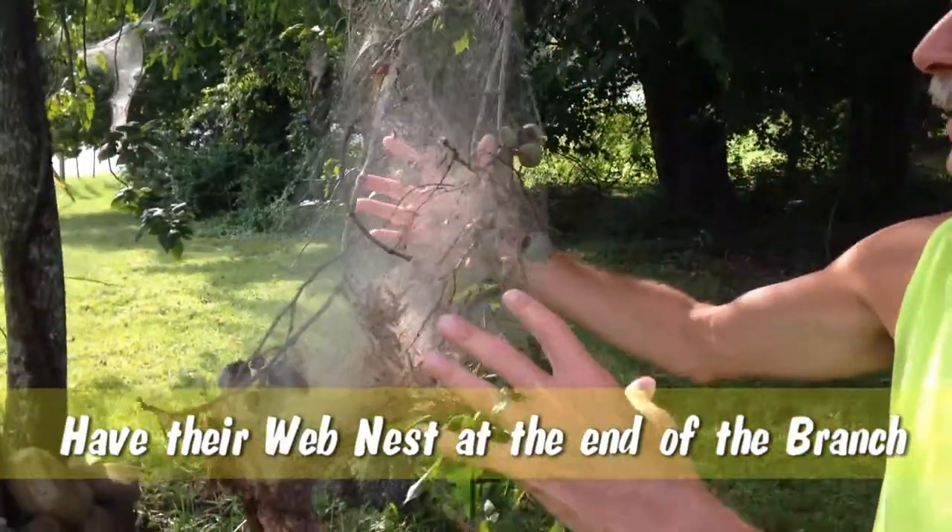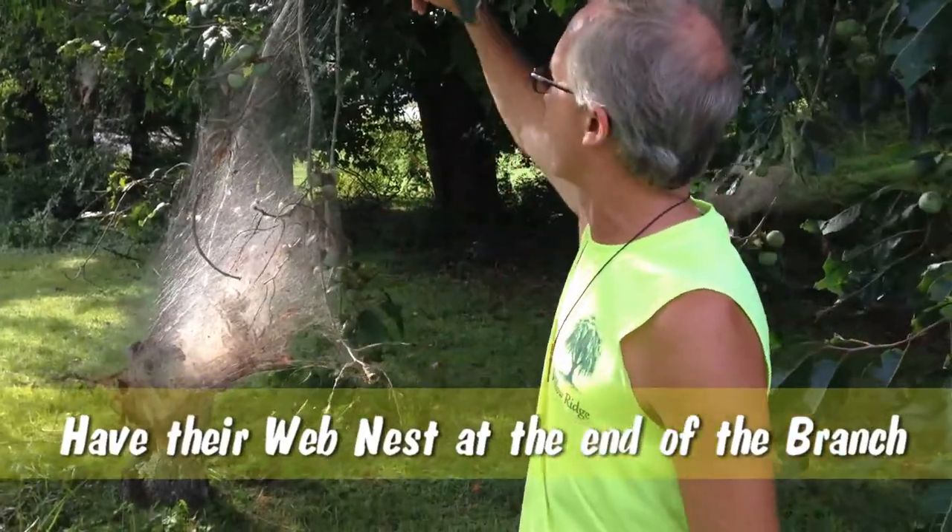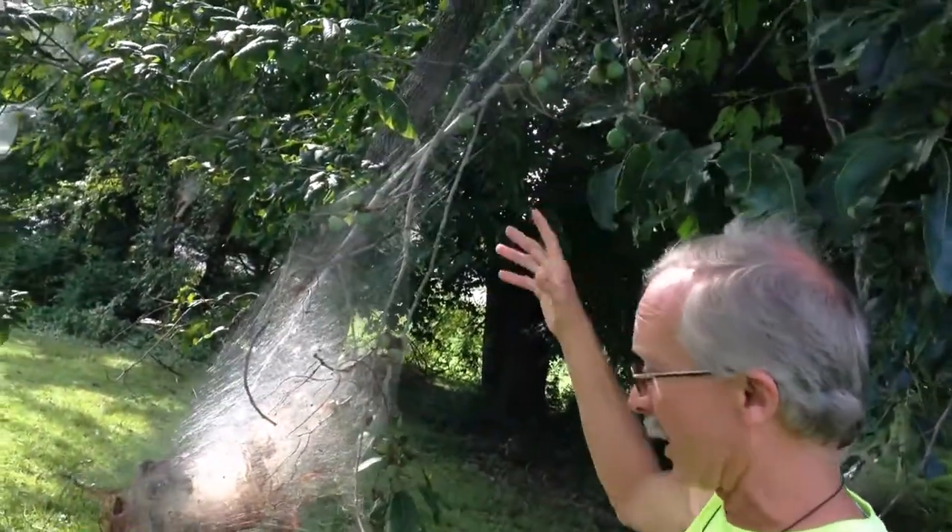The best way to get these off is to clip the end of the branch and remove that whole nest. If you're going to use insecticides, read the labels and use a sprayer that can penetrate the nest and contact the leaves on which the bugs are munching. This is Greg at Willow Ridge Garden Center. Thank you.